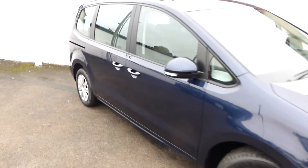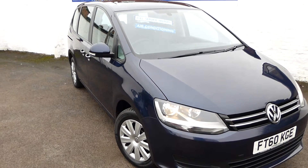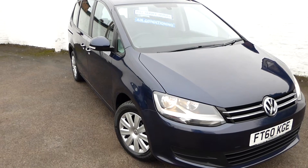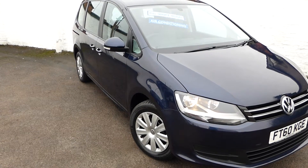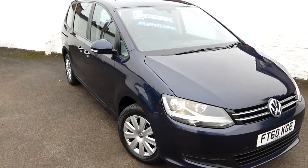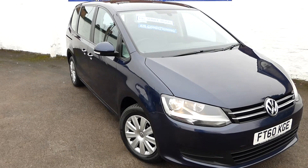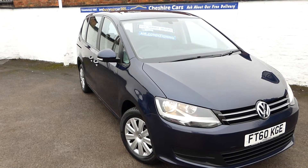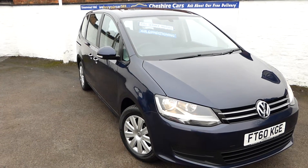That's the Sharan, 1.4, 152 brake horsepower, petrol, seven-seat people carrier. It's available from Cheshire Cars today with our customary free UK delivery anywhere in the country, five days' free insurance. Finance and part exchange are both available. Our website is very straightforward — you can adjust the payment profile by looking at the car and clicking on 'adjust payment', which allows you to change the number of months and the deposit you wish to put down.